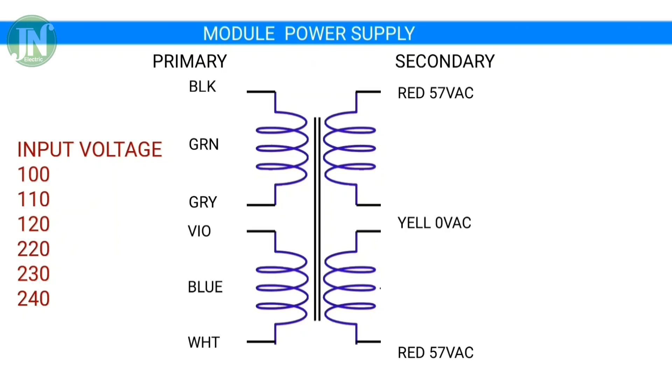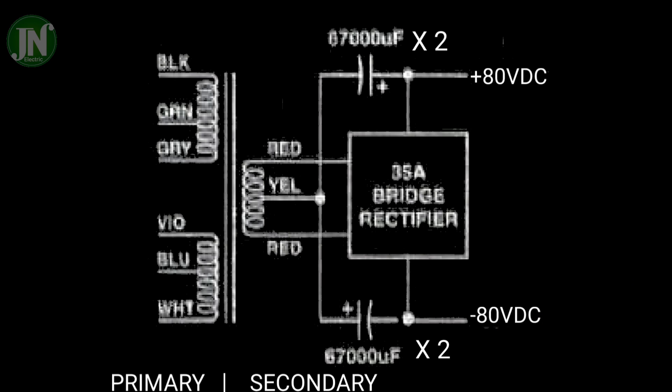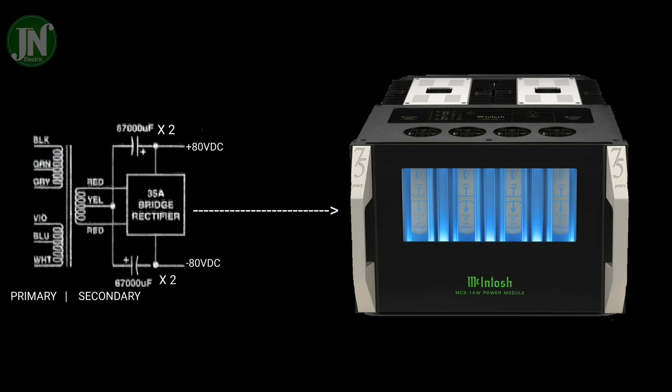The primary section of the transformer should be wound with bifilar winding, and the secondary should also be like that. The power module uses a symmetrical power supply with a full rail of plus and minus 84 volts, without a regulator.